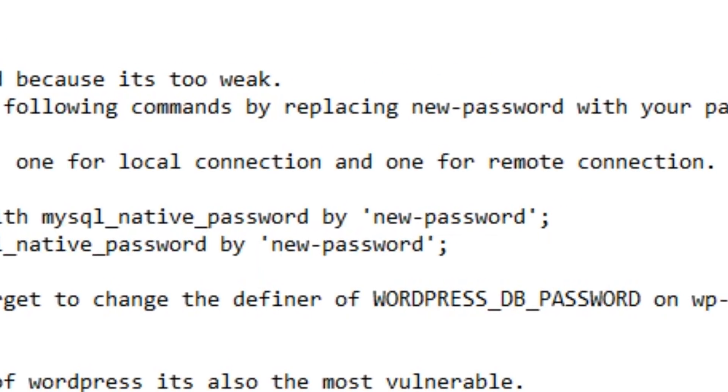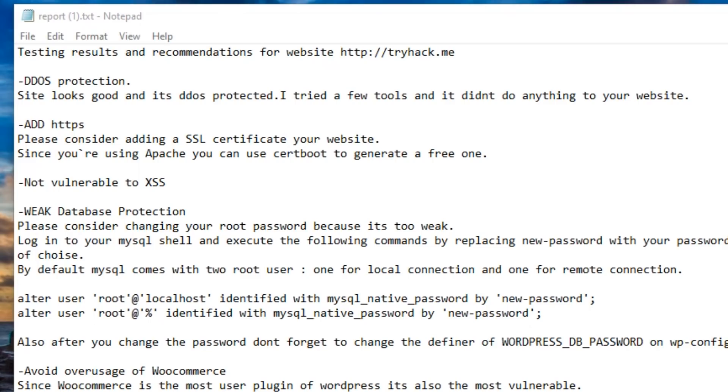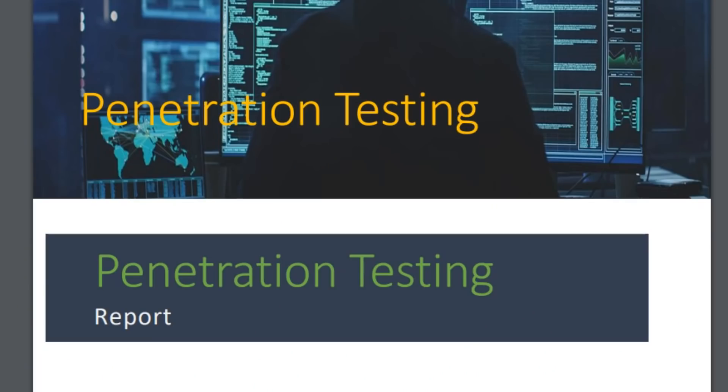He provided recommendations to use a strong password and take the database off the internet, which is good. He also flagged avoiding over-usage of WooCommerce - it's a very widely used shopping cart plugin for WordPress and does have known vulnerabilities, though keeping it patched generally mitigates that risk. I'll give him that as an informational risk. Overall the report is in a Notepad file and didn't find much beyond the MySQL issue, but for $15 he did find one of the biggest low-hanging fruits.